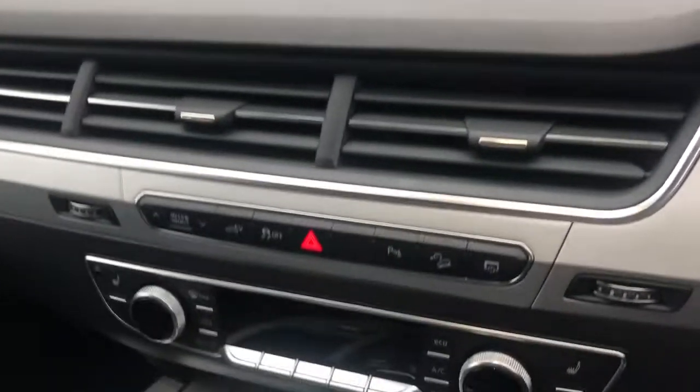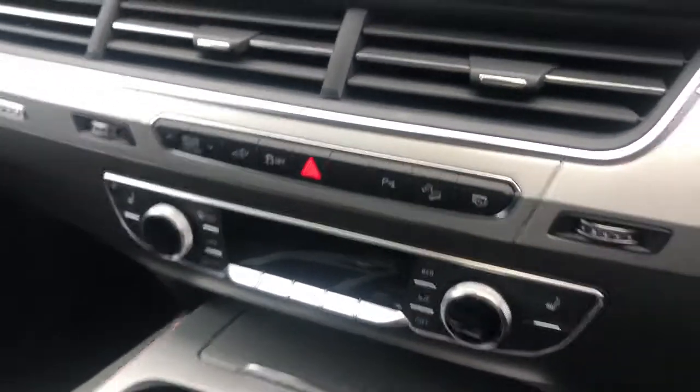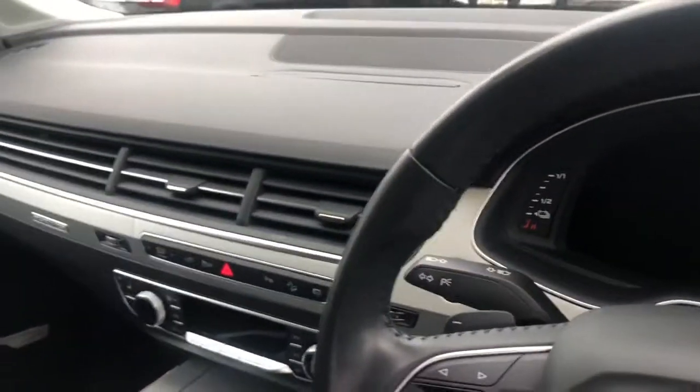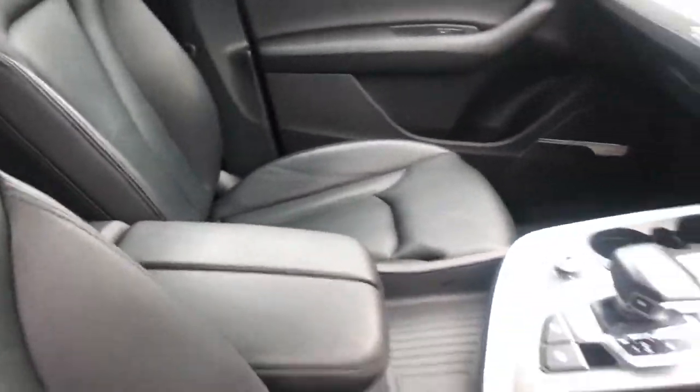This car also has the comfort and sound pack with the rear view camera, the Bose sound system, and the advanced key. It also has the front heated seats, finished in full leather, and the LED interior lighting pack throughout.